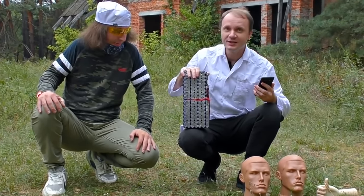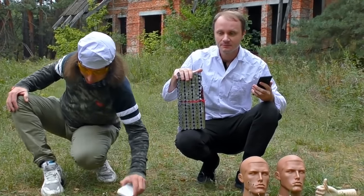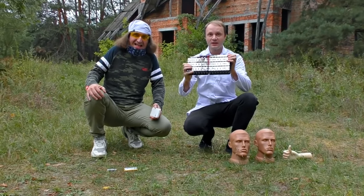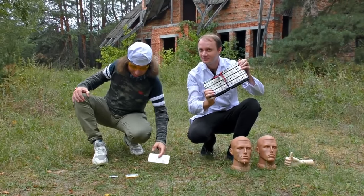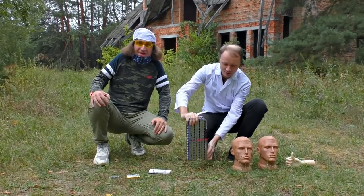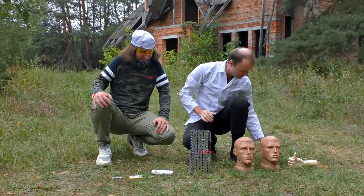Today we'll show you how dangerous lithium batteries can be. We have a huge lithium battery from an e-bike, and we'll see how hard it explodes. This video was created to warn you about how severely dangerous light electric vehicles can be.